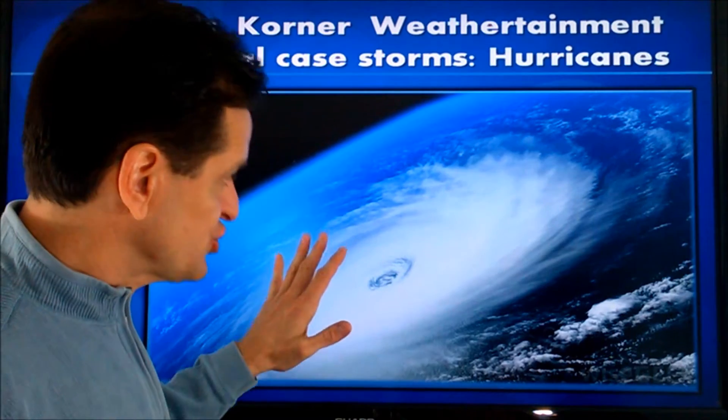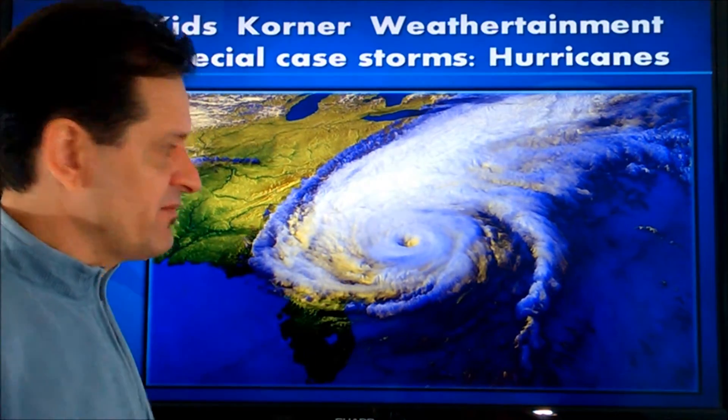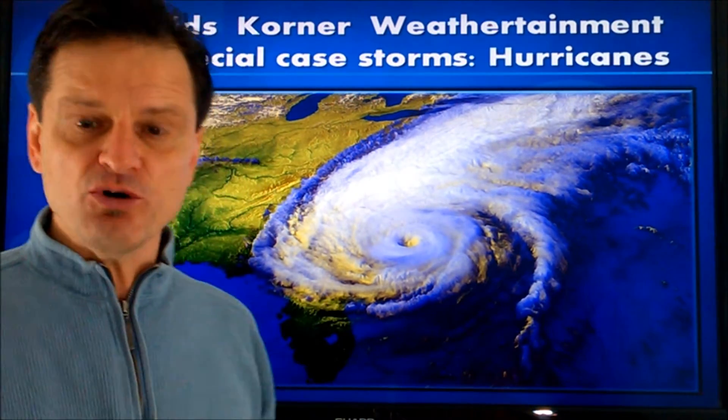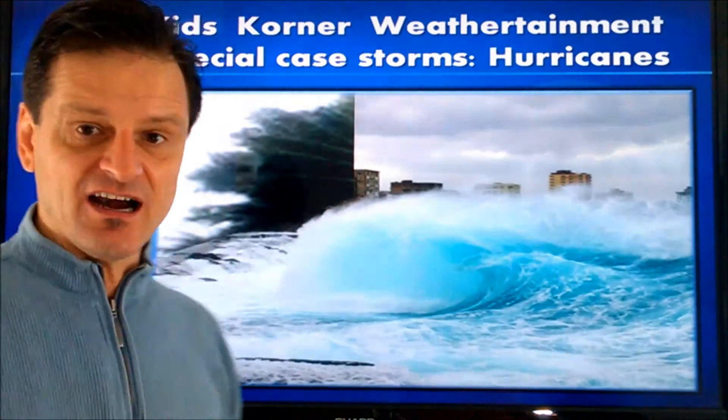They're the biggest storm on the Earth. They're really the same thing as a low-pressure system or a cyclone — they're just much bigger and they form a little bit differently. They're the biggest storm and can cover a third of the country at a given time based on their size. They're also incredibly intense, but they always form over the ocean water.